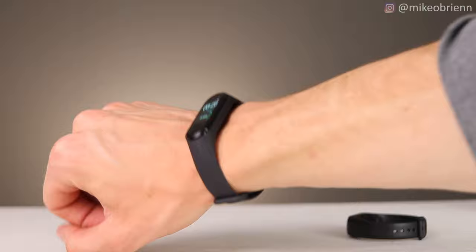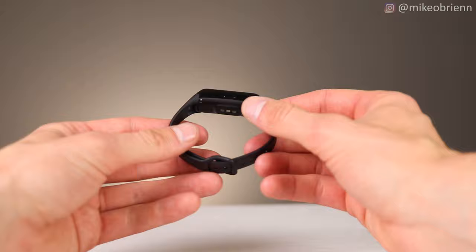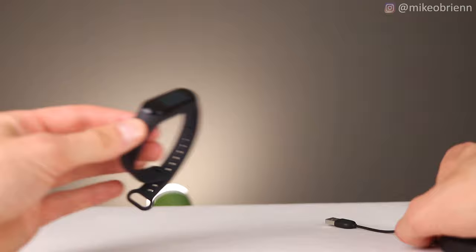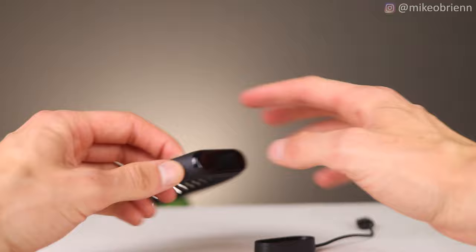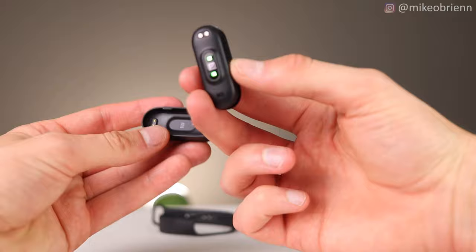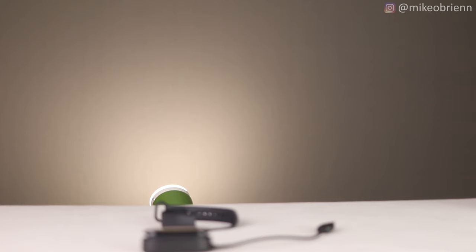Both watches have approximately the same battery life. Charging the Galaxy Fit is definitely easier — it's a wireless charger you just plop it onto, with a long wire you plug into USB. The Mi Band is slightly different: you have to put it in a tiny cradle with a very short wire, pull the band apart to remove it, then line up two little nodes and snap it into place to charge. Both charge fairly quickly and last about a week, so it's not a huge drawback.